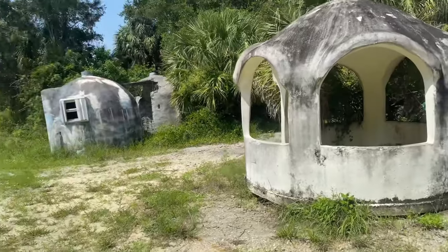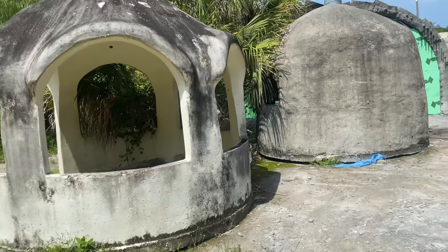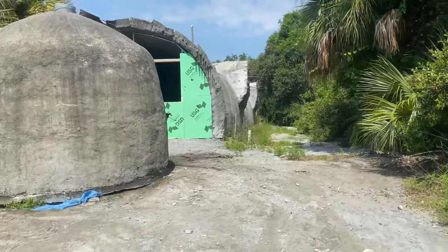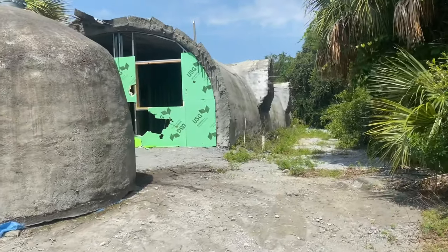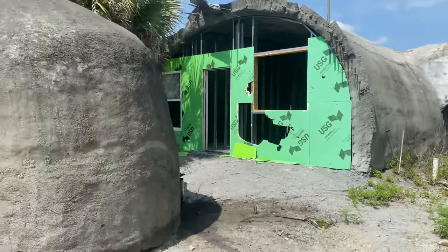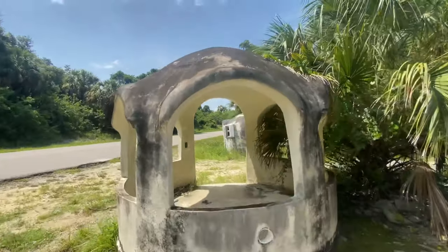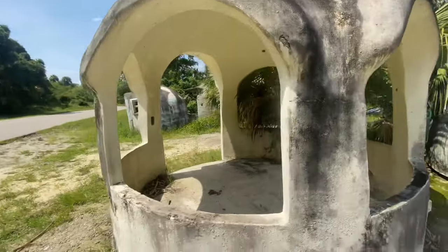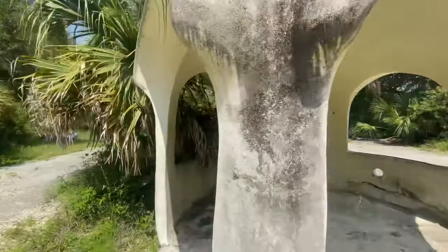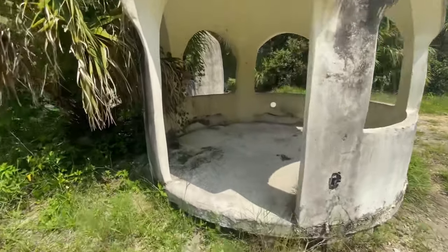Check this out. So all of these here are supposedly called storm shelters, and this is the actual home right over here. This is supposed to be hurricane and tornado proof and all of the above. All of these are completely made out of nothing but concrete from top to bottom. This is like something you'd see in Greece or something.